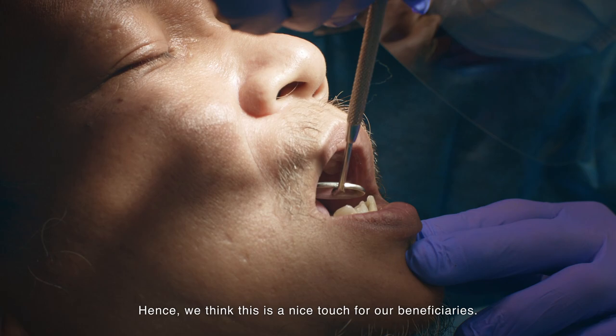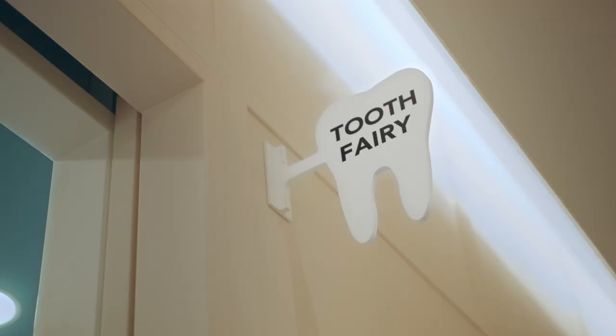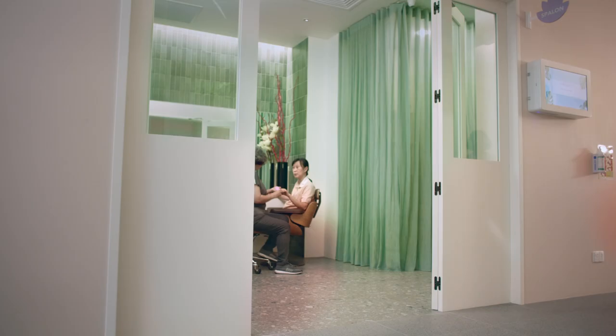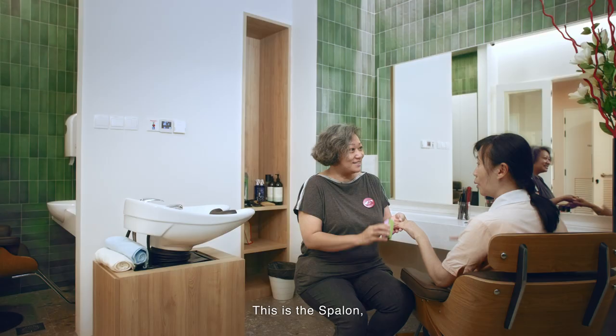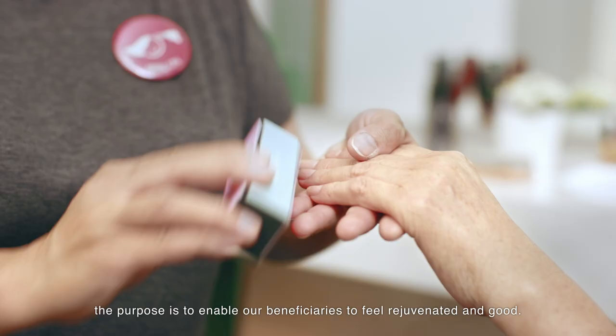Oral health is often overlooked at the end of life by more pressing clinical needs. This affects self-esteem and dignity. Hence, we think this is a nice touch for our beneficiaries. The flower-printed wallpaper is to help them feel relaxed in the space. I hope your mum likes getting her nails done. This is the spa lawn. The purpose is to enable our beneficiaries to feel rejuvenated and good. My mum loves getting her nails done. This is unexpected.